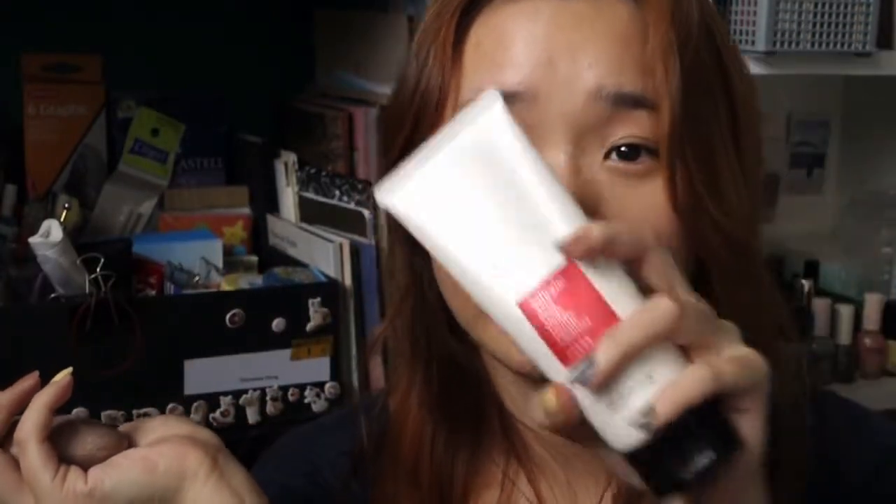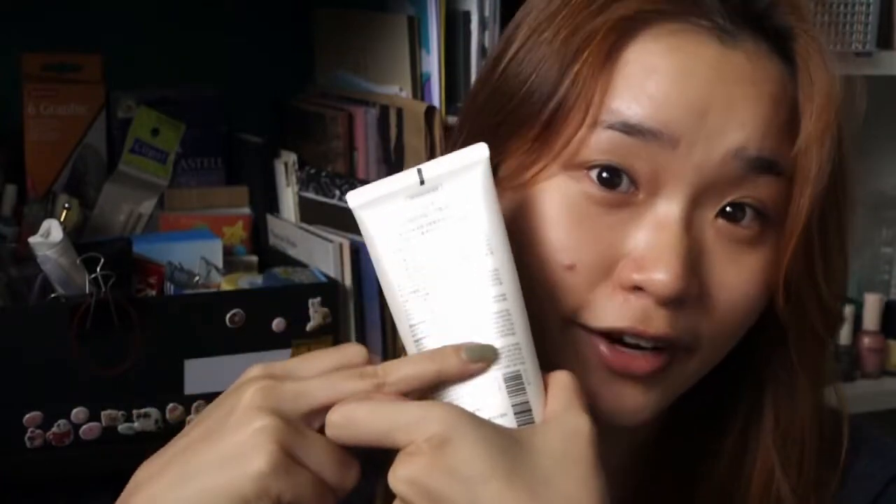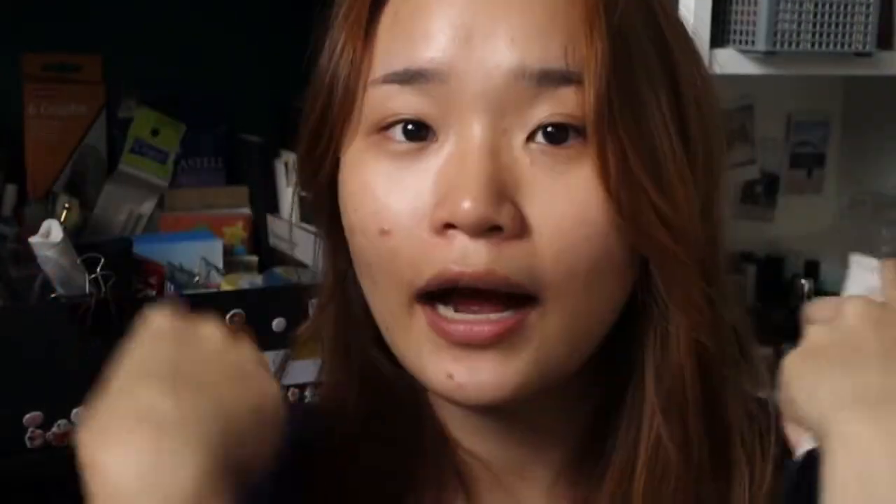These two products are very similar in terms of components. The COSRX is made of botanical ingredients — I can't read the Korean, but all I know is it works. I've had the COSRX for way longer. If you're asking for recommendations, I'll recommend either of these because both are more affordable. You can go ahead and try whatever is out there on your own — whatever works for me doesn't mean it will work for you, but this is a good place to start.